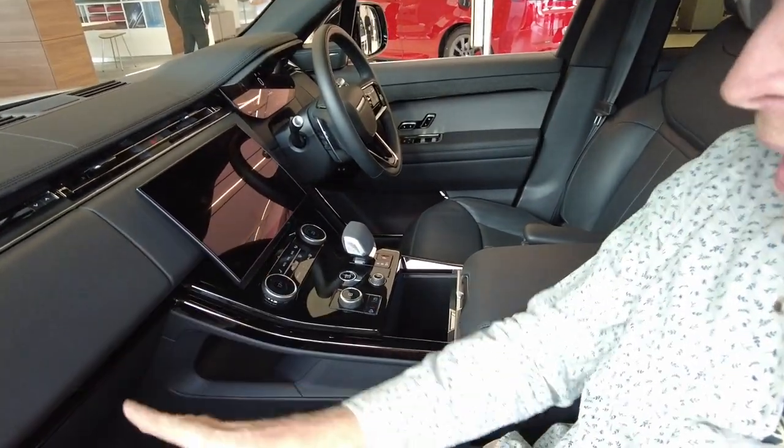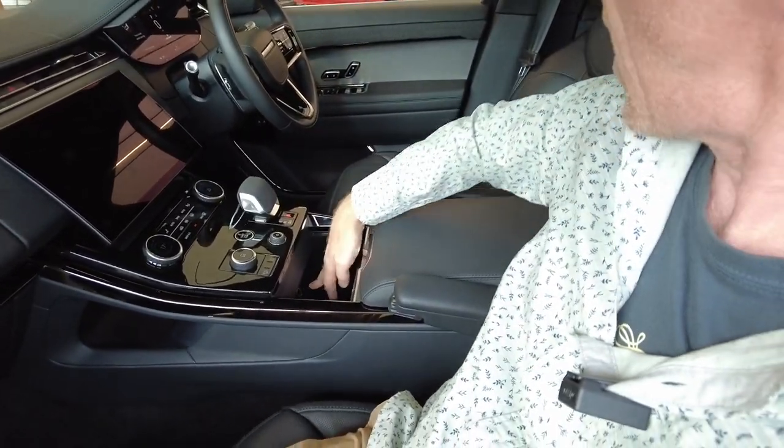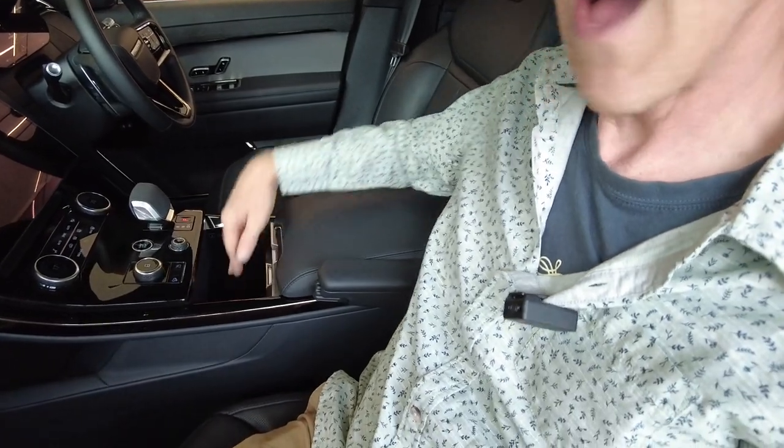So there we go — that's storage and power outlets covered. Power outlets: you've got one in here, a USB and a USB-C, but it's not many. Then you've got those ones behind the rear console.